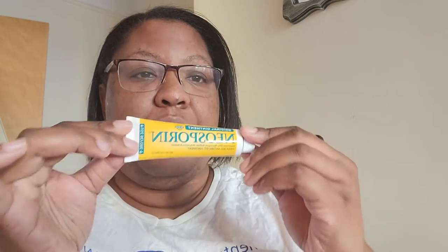I have disinfecting wipes from the FabFitFun box — I love these wipes and wish I could find them in stores. Also from FabFitFun, I have Poo-Pourri for the bathroom. I have a full bottle of Tylenol, and I have Neosporin. And as I mentioned, the band-aids need to come in here too.